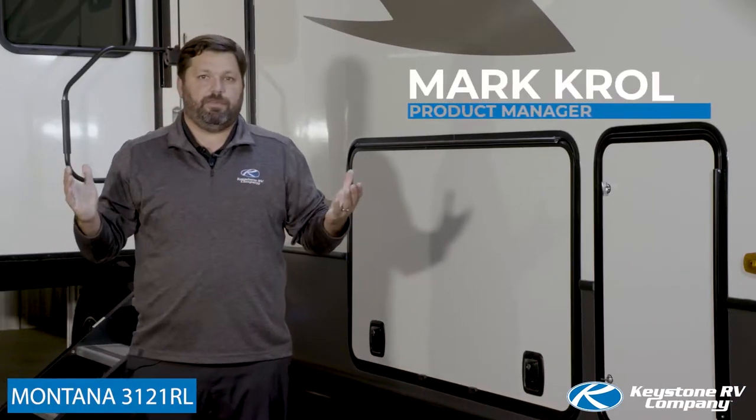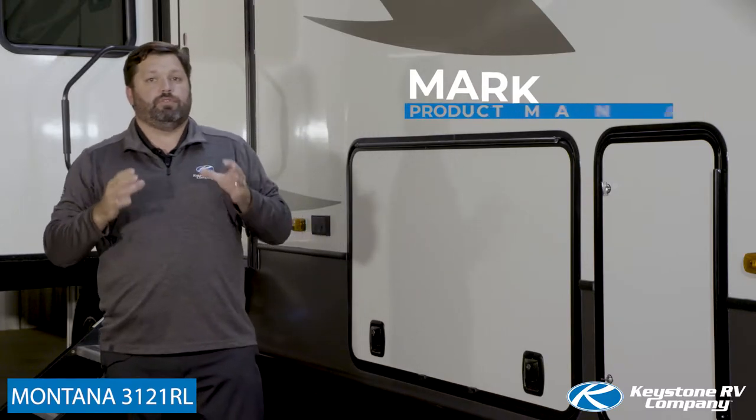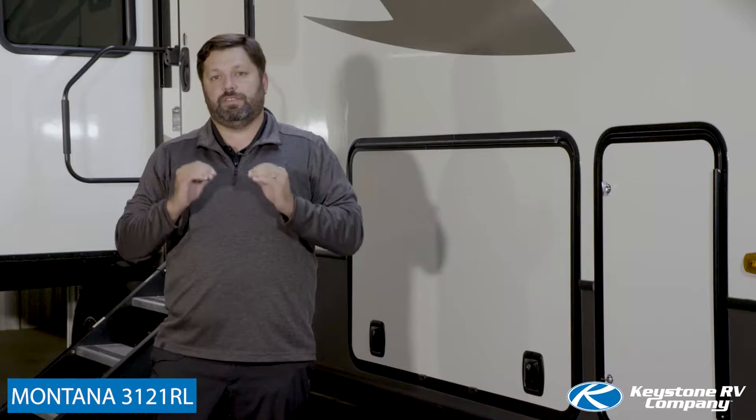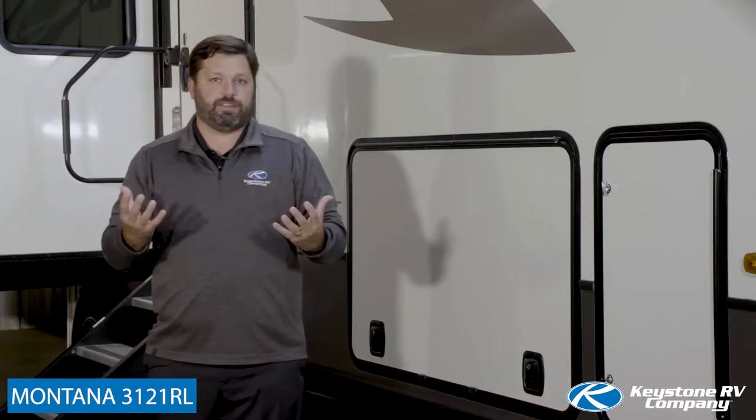First up is Mark Kroll with the all-new Montana. Thanks Jeff. I'm Mark Kroll, Product Manager for Montana Fifth Wheels, and this month we're super excited to be celebrating the production of the one millionth Keystone RV. Now on Team Montana, we have spent all year planning for some exciting new product changes.